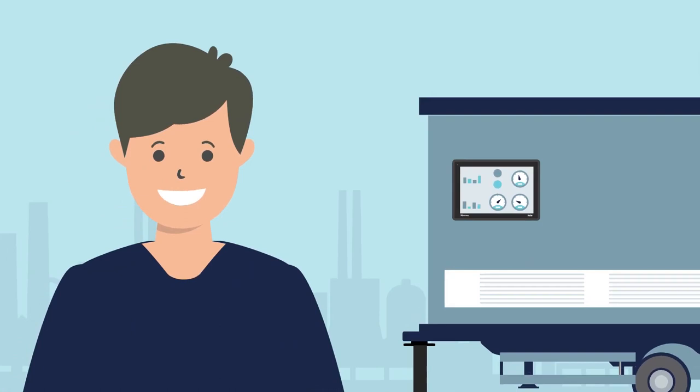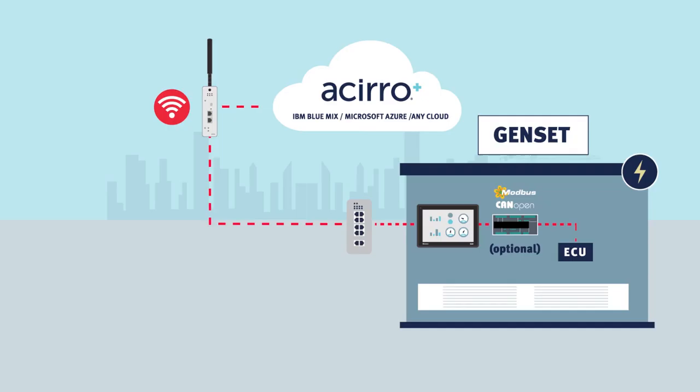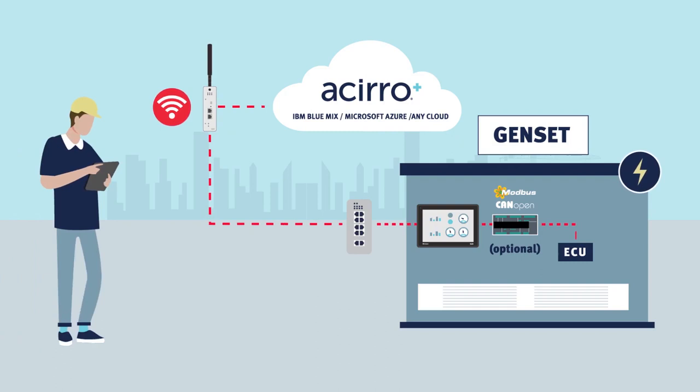When you partner with Bayer Electronics, you work together with a company that offers global coverage with a local presence. You have a vision. We have a way to get you there.